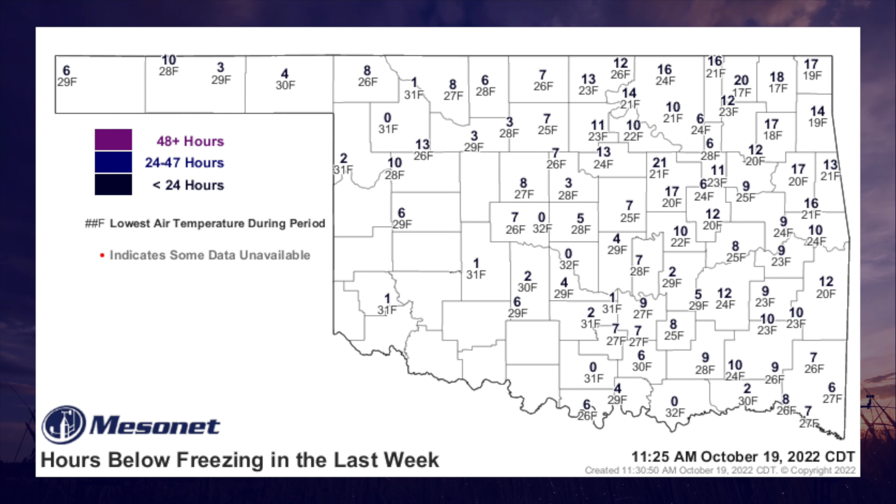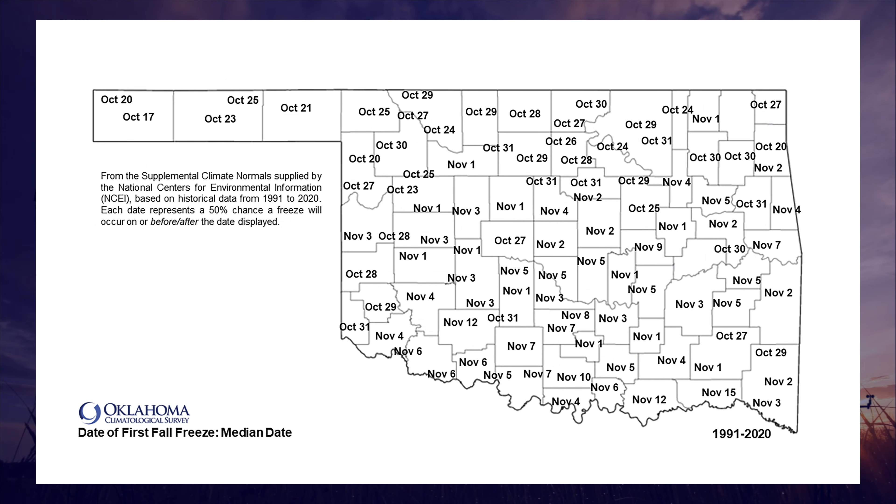This freeze, while not a record early date for most, was well below the median freeze date based on a 30-year average — about a week earlier than normal in the panhandle and about two weeks earlier in the north-central and northeast regions.